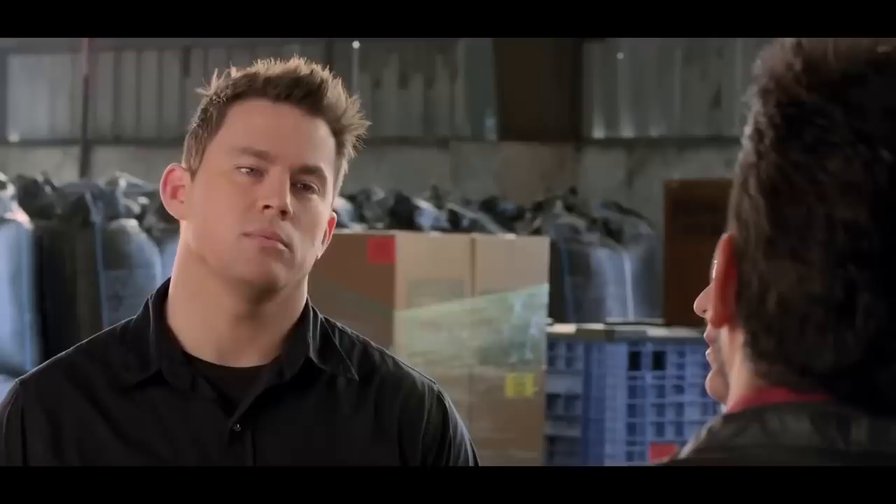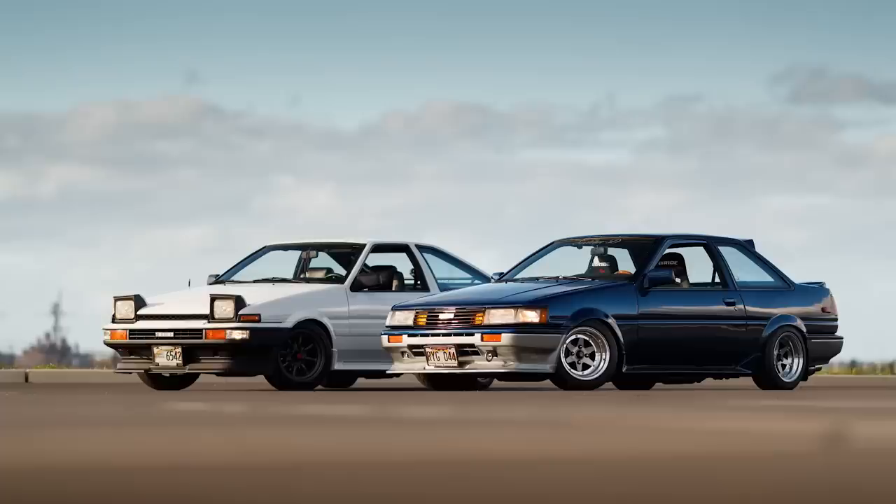We've got two AE86 Hachis here. What's your name? I'm Jesse. And I'm Jeff.